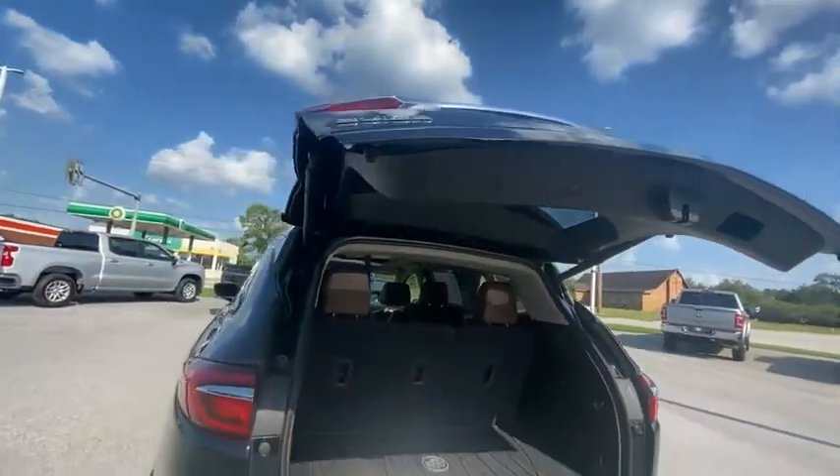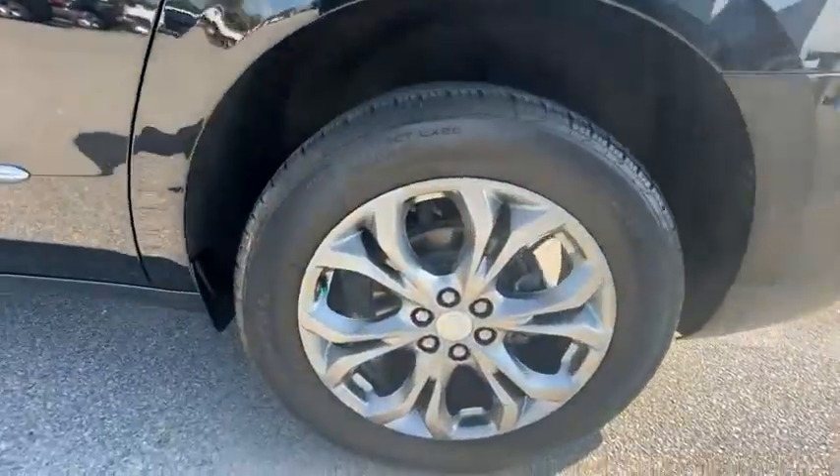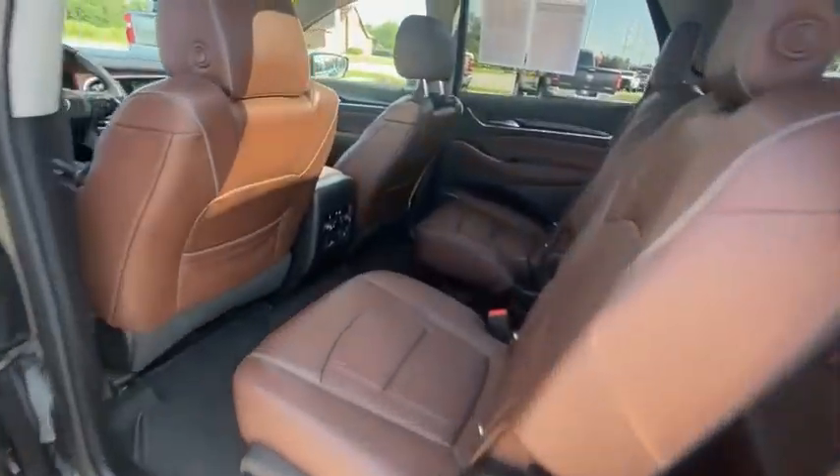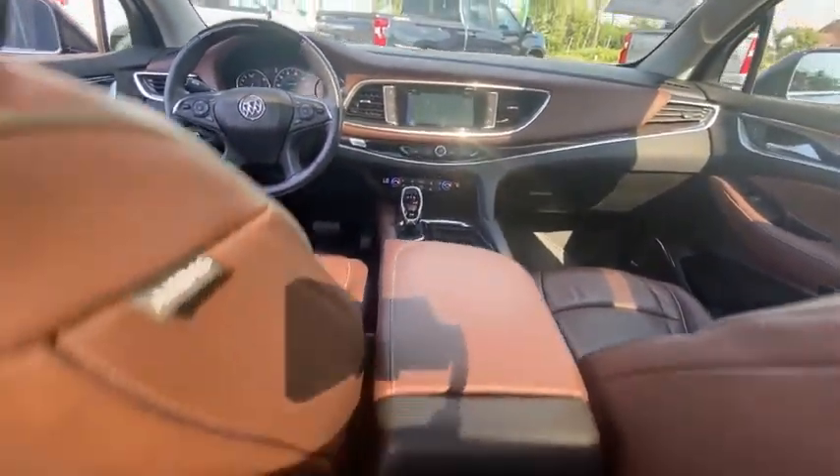Electronic stability control, power lift gate, brake assist, traction control, remote keyless entry, speed control, four-wheel disc brakes, power moonroof, rear window defroster, rear window wiper.